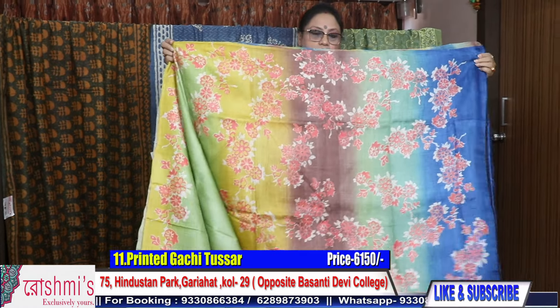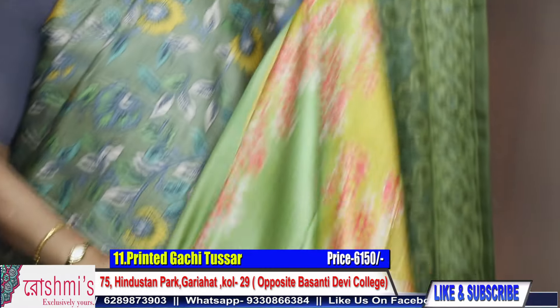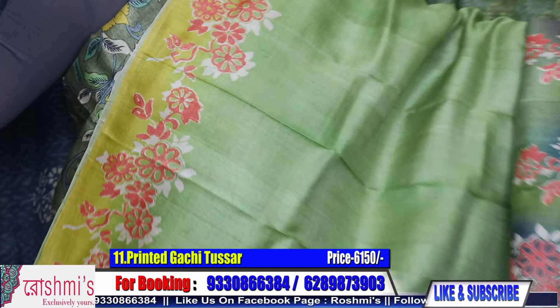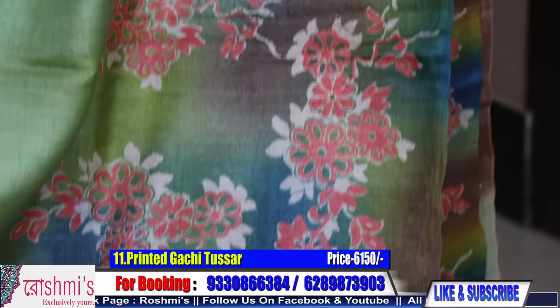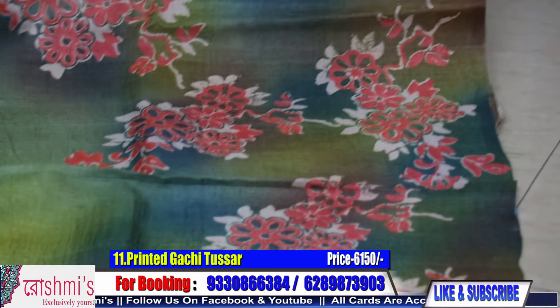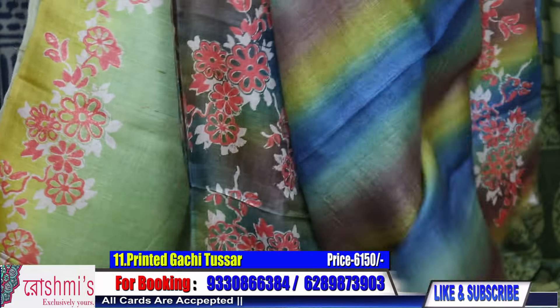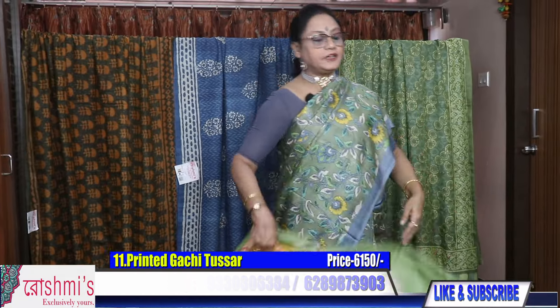Now saree number eleven. This is the pallu part. It's a very pretty one — light green with dark green shades, and the upper portion has yellow combination. This is the look. Here is the blouse piece with gun spray. For any clarification regarding color — colors may slightly differ due to light and camera — you can always call me or WhatsApp me.